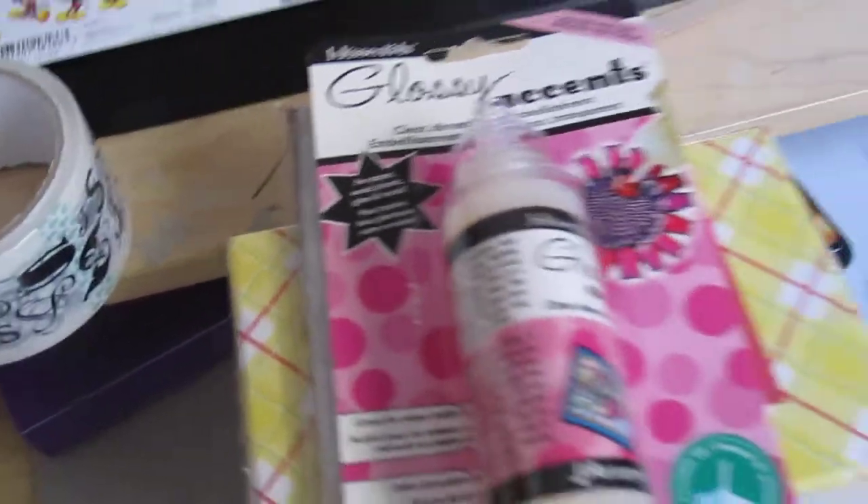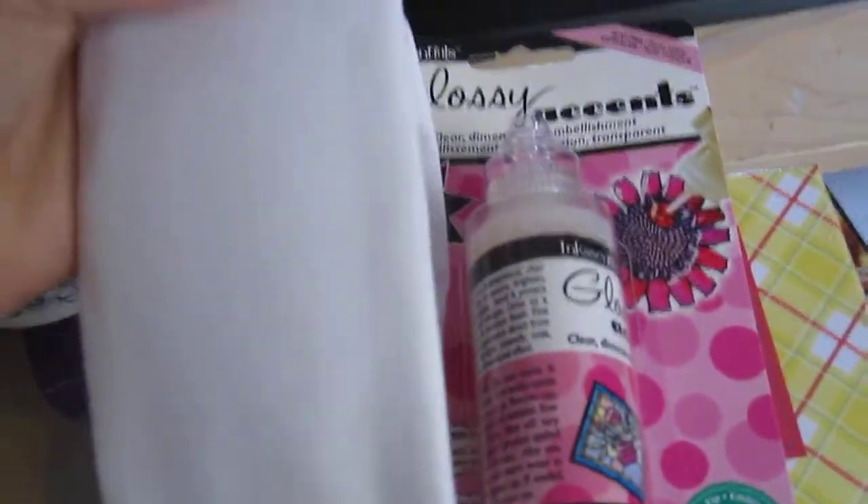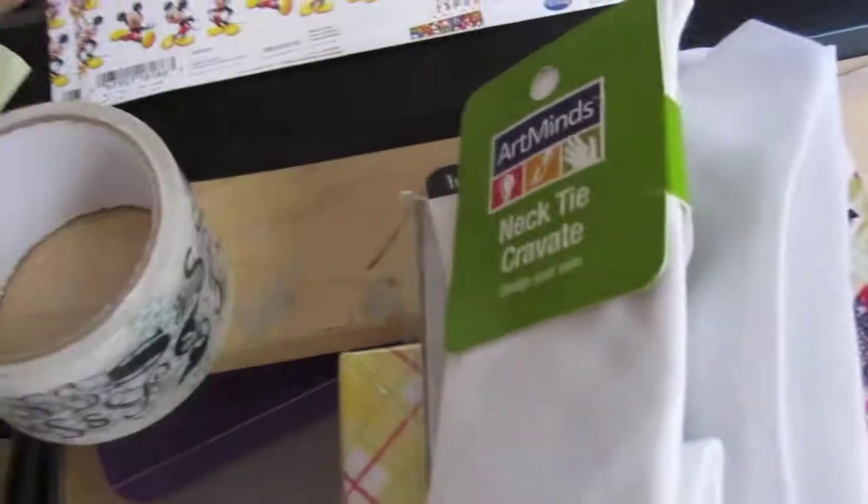This was $2.99, but then it went down to 89 cents for clearance, and then when it rang up it went down to 59 cents. So it's a deal. It's a necktie.